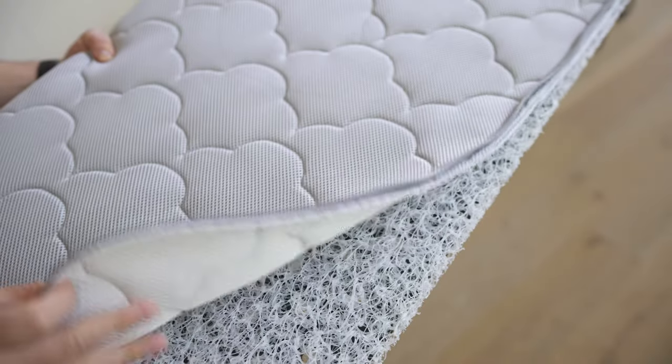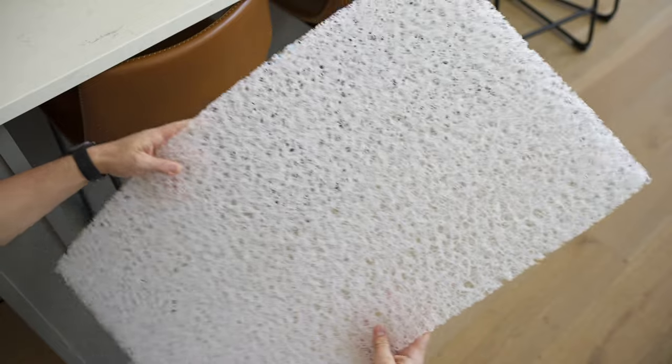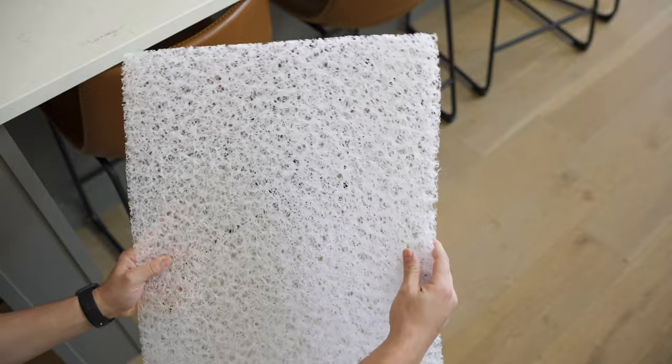Newton is really starting to expand beyond their signature baby mattresses, and today we're going to get a quick look at their bassinet. Let's start with the woven air core — this is by far the biggest differentiator Newton is going to be bringing to the table. If you're not already familiar with their crib mattresses, the core is made of a food grade polymer that's basically spun together and provides ample air throughout the mattress, making it breathable.